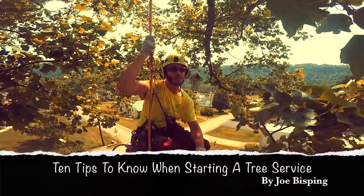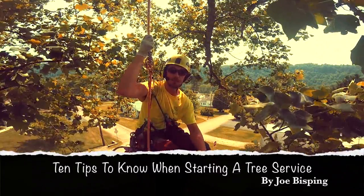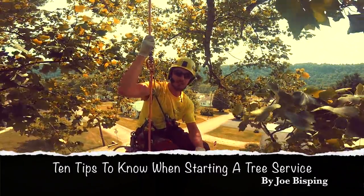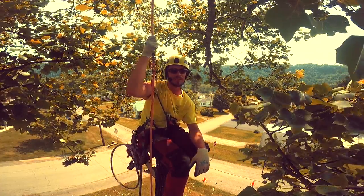What's up guys. So you're either thinking about starting your own tree service or you just did. Here are 10 steps to help you be successful in your adventure. You're hoping it turns out great, but it might actually turn out differently.